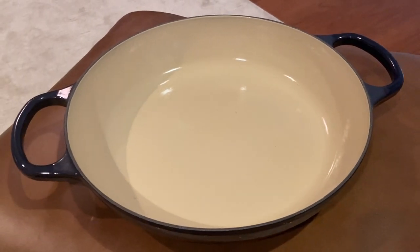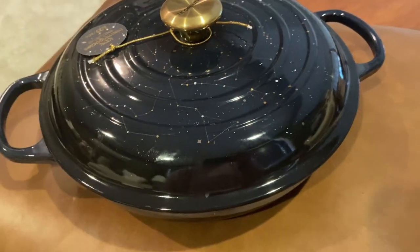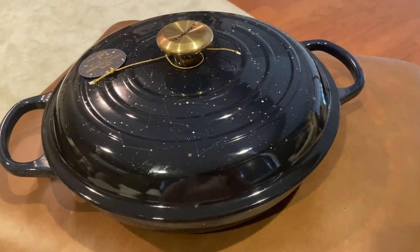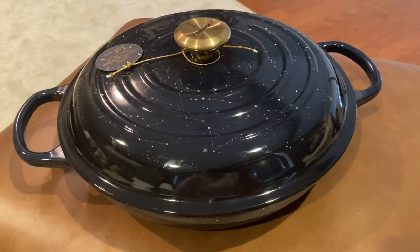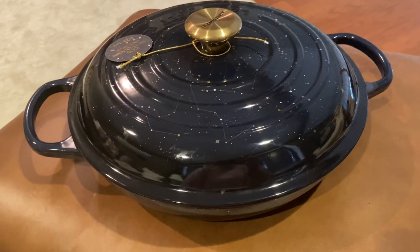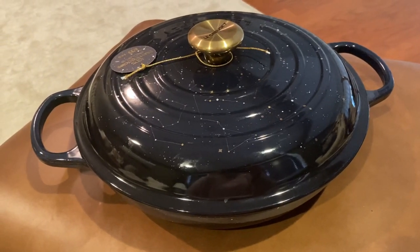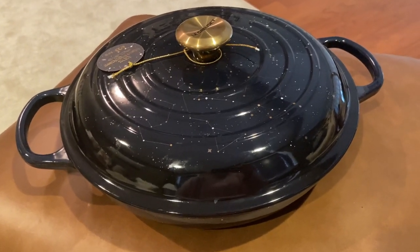Let's look at the top again one more time — there it is, the Bloomingdale's exclusive 3.5 Star Appliqué Cosmos Le Creuset brazier. If you like this video please subscribe. We'll be doing more Le Creuset reviews, cookware reviews, gadget reviews — anything kitchen we'll be looking at. Have a great day everyone!